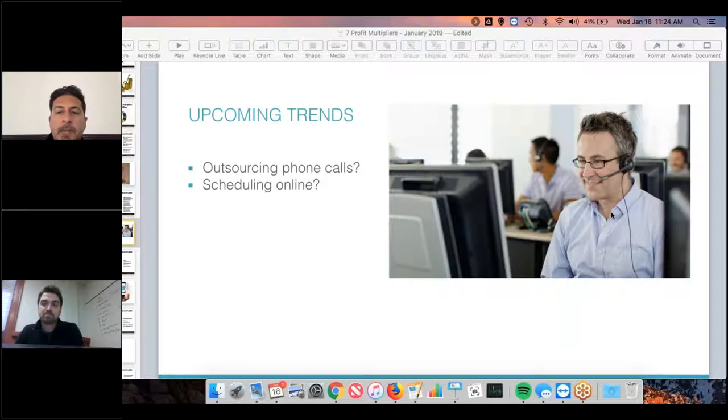I never thought anybody would be able to pull off outsourcing of phone calls. It's one thing to have an answering service, it's a whole other thing to have a company actually taking your calls and setting appointments for you. There are a few people doing it and it seems to be working. You've got to be careful though — leads are the lifeblood of your business and you're basically going to be relying on somebody else to do the work for you. You're always better off controlling that process yourself, especially this one because it's so important.